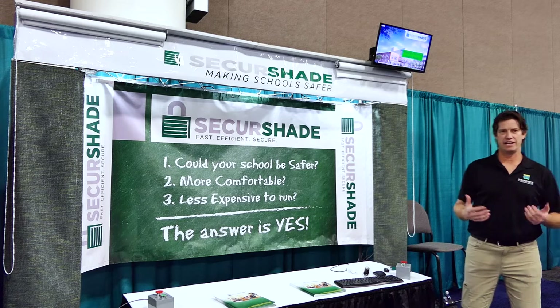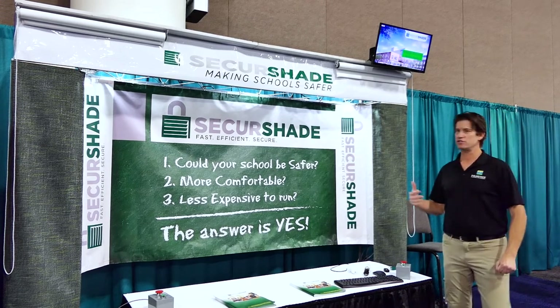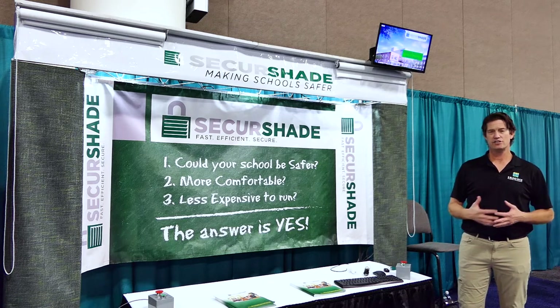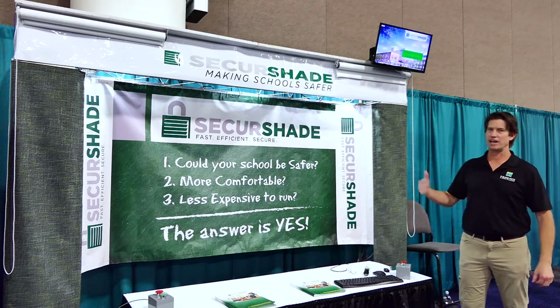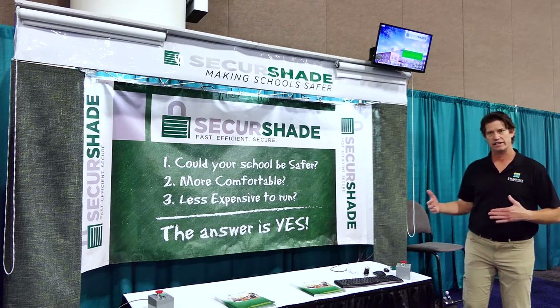What SecureShade is, it's a safety system for schools, offices, that allows you to deploy your shades in the event of an active shooter event. So every 18 days, there's an active shooter event in a school. So what this product does is allows the teachers in the schools to put the school in lockdown very quickly.